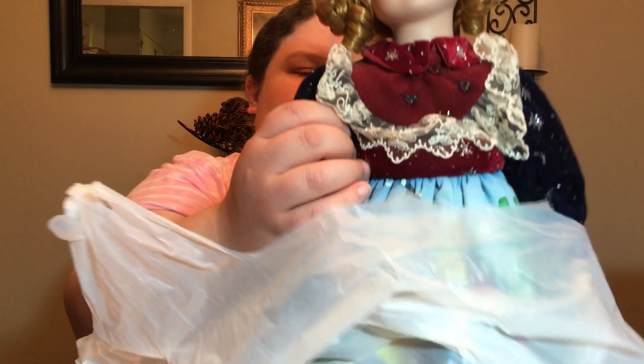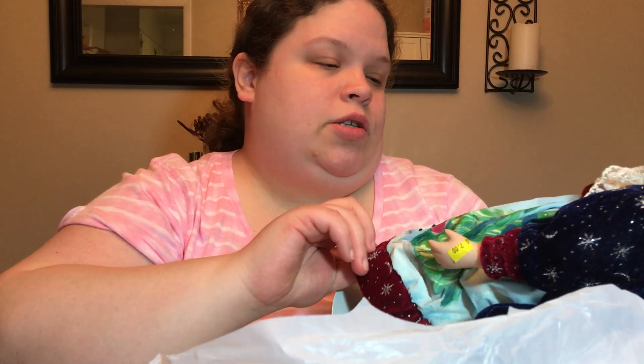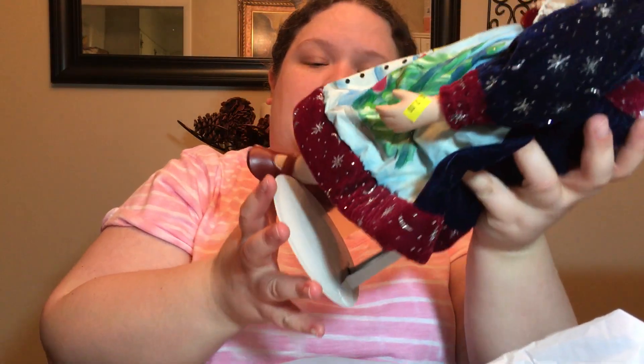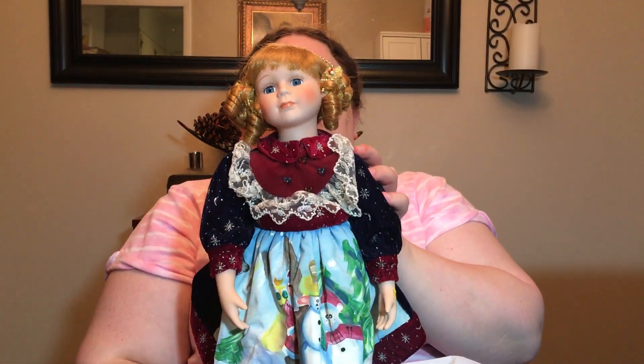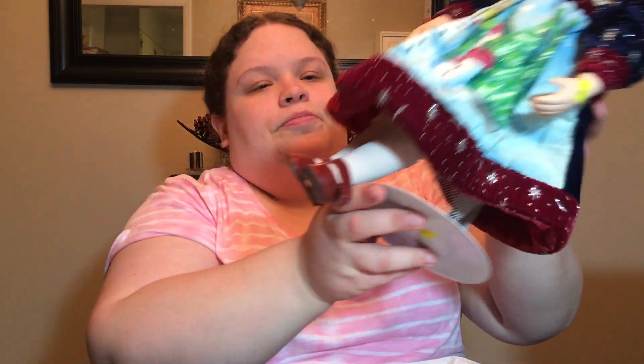And if you saw my other Goodwill haul, you know that this is not for us — this is one of those creepy porcelain doll thingies. Anyway, she was seven bucks.